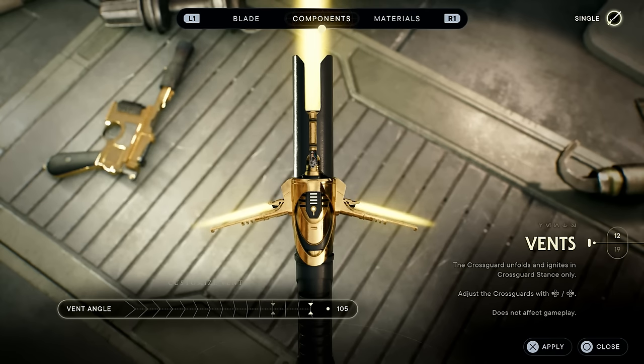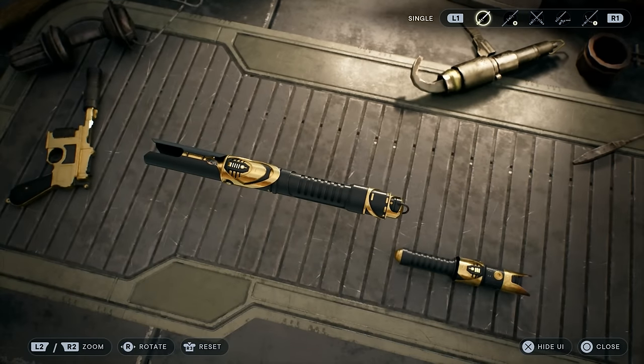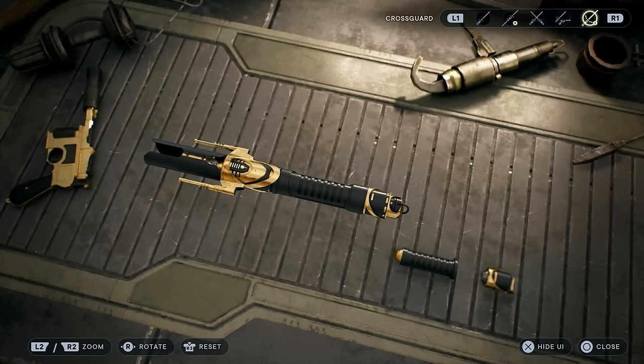On the base crossguard it's obviously just at a 90-degree angle, pretty much the same as Kylo Ren's for example. But as you can see, you can actually move it up and down to your own preference, and this just adds even more flair and customization to the actual lightsaber itself — a cool little touch from the developers.